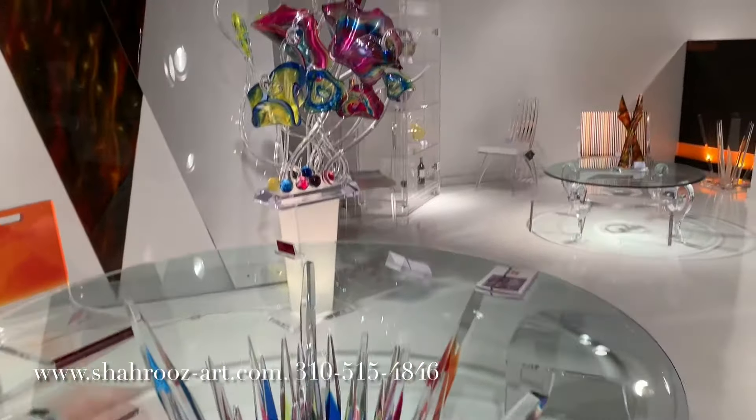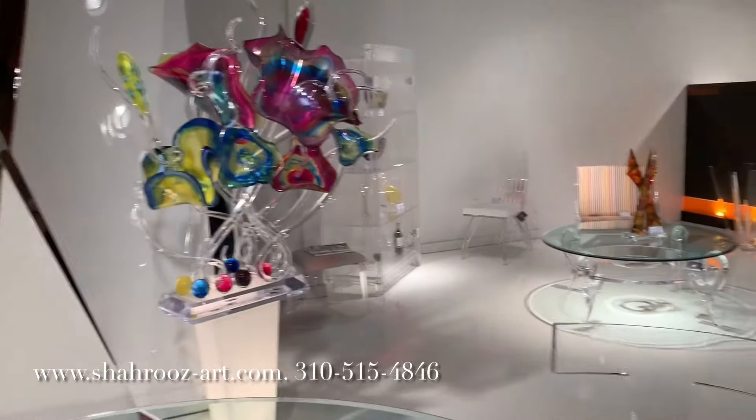Contemporary, stylish, unique, one-of-a-kind, and handcrafted in Los Angeles.